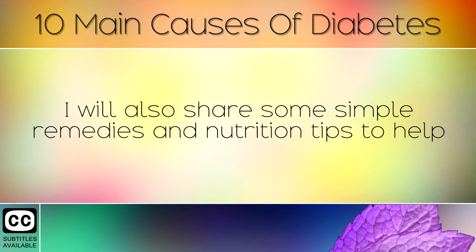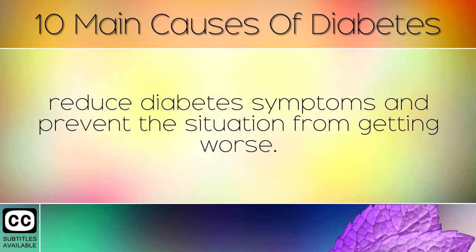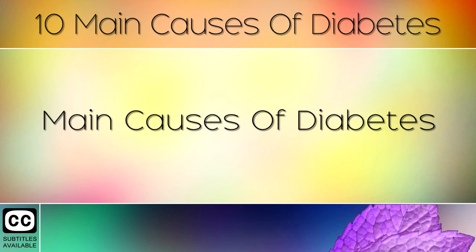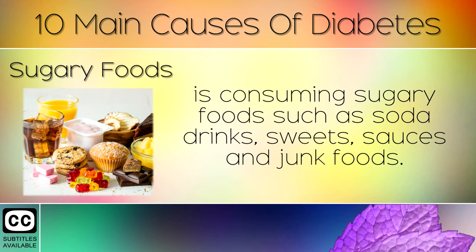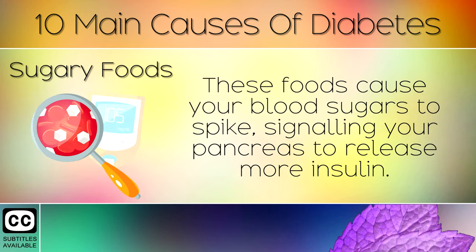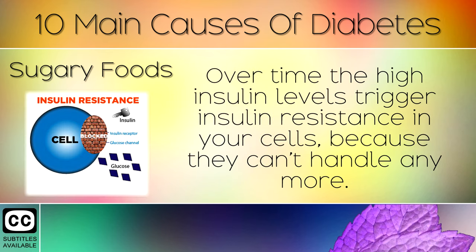I will also share some simple remedies and nutrition tips to help reduce diabetes symptoms and prevent the situation from getting worse. The most common cause of insulin resistance and diabetes is consuming sugary foods such as soda drinks, sweets, sauces and junk foods. These foods cause your blood sugars to spike, signalling your pancreas to release more insulin. Over time the high insulin levels trigger insulin resistance in your cells because they can't handle any more.